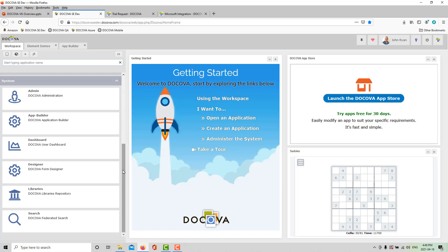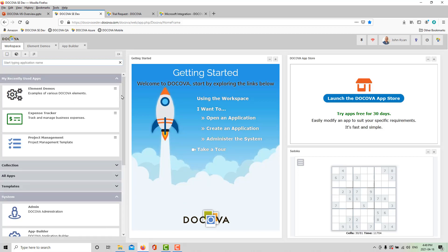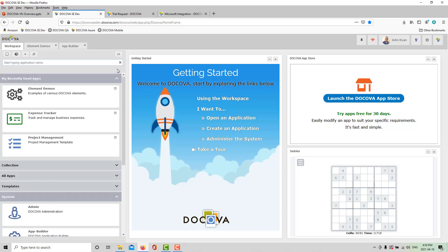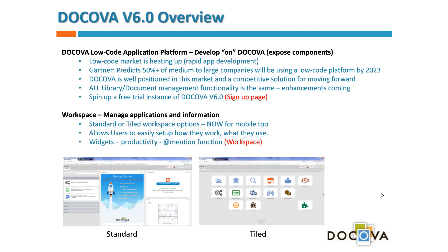All your libraries are still accessible here, and you can also use libraries as if they were single applications. There's a search capability so you can start typing to find a project management app, invoicing app, or anything like that. We also still have our original tiled interface, which is still available for those who prefer it — particularly those from the Lotus Notes world.